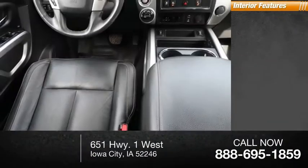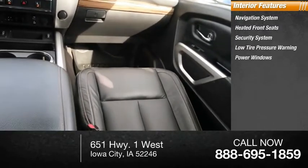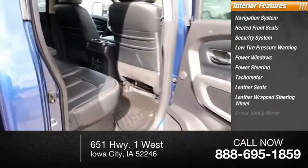Inside you'll find a navigation system, heated front seats, security system, low tire pressure warning, power windows, power steering, tachometer, leather seats, leather wrapped steering wheel, and driver vanity mirror.